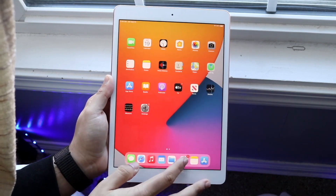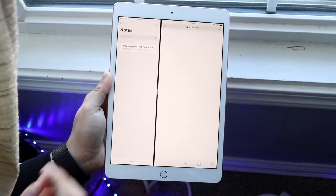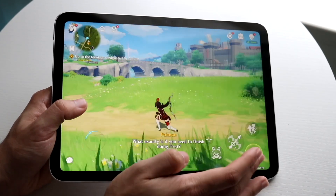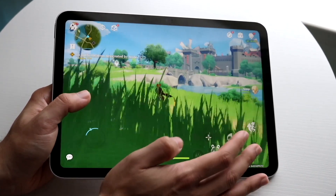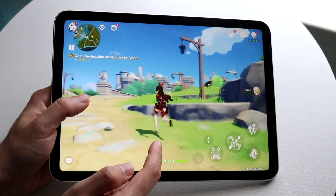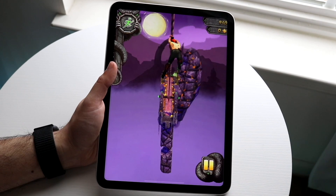That said, the iPad 8 is still plenty powerful for most users. If you're a student taking notes, editing videos, or playing games, the iPad 8th generation still handles it well. If someone handed me an iPad 8 to use for a full day I could get everything done — it may not be the most comfortable experience, but I honestly don't think I'd even max out its power.